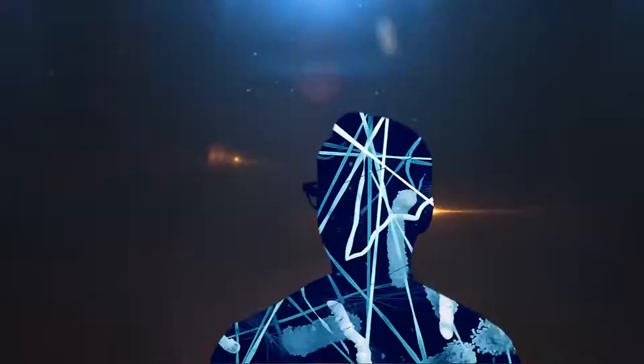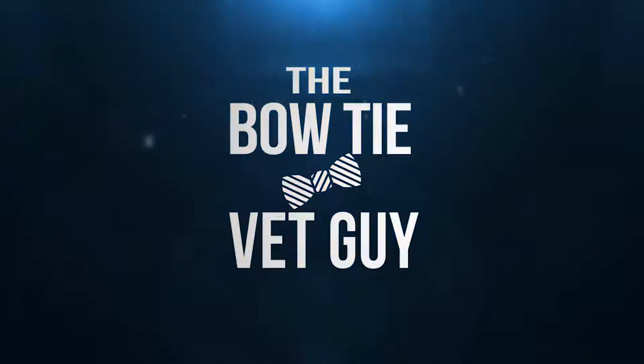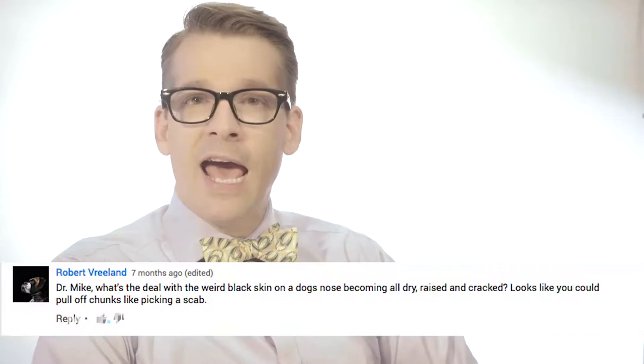I'm Dr. Mike, the Bowtie Vet Guy. Robert Vreeland asks: What's the deal with the skin on a dog's nose?